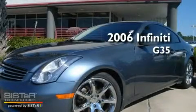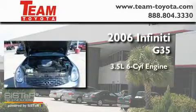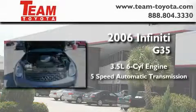This is a 2006 Infiniti G35. It has a 3.5-liter, six-cylinder engine and a five-speed automatic transmission.